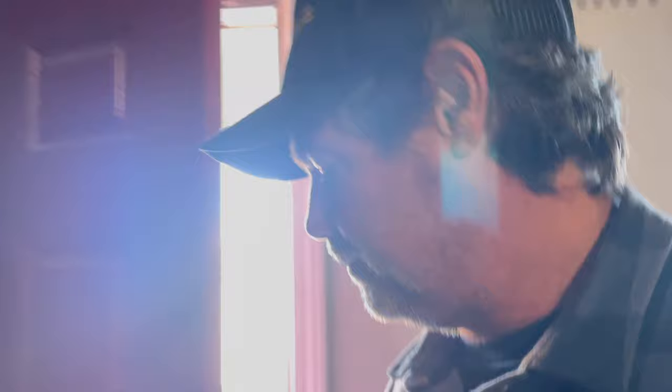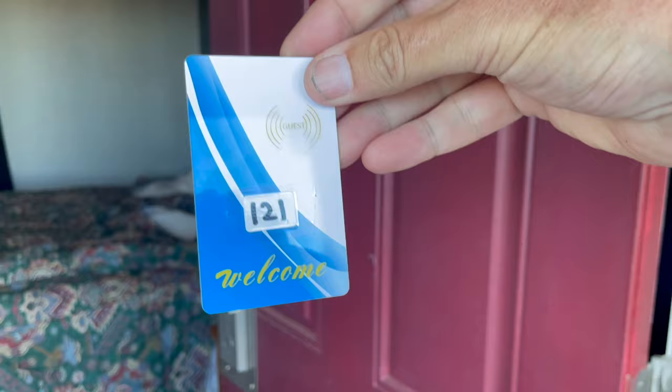Welcome to the Ranger Motel, El Reno. Good morning, you guys! Sorry about this — last night I went over to eat across the street at the Mexican joint, great food, came back over here and I passed out. So I didn't get a chance to do a walk-around. The first thing I'm not a fan of: we've got key cards instead of a key. I'm in room 121. I already slept in the bed. Only two pillows.